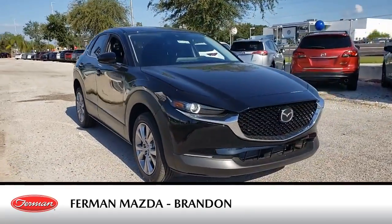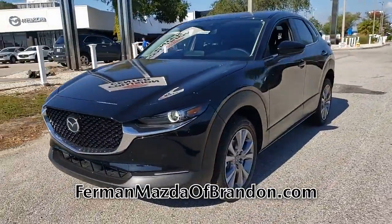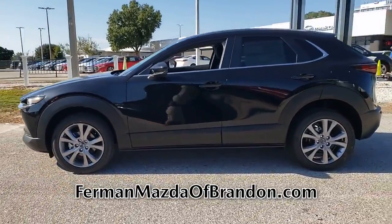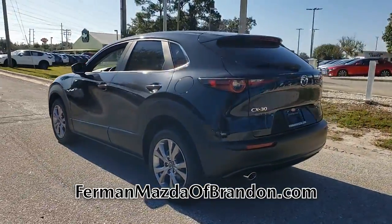This new jet black mica 2021 Mazda CX-30 comes equipped with a four-cylinder engine and automatic transmission, and is packed with the features that you need to hit the roads. This gas-sipping CX-30 features a four-cylinder engine combined with the automatic transmission.